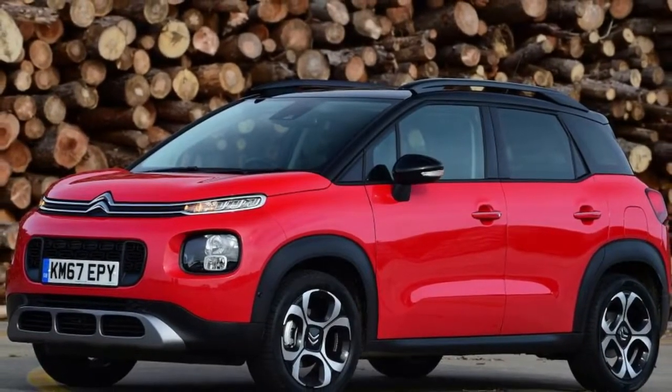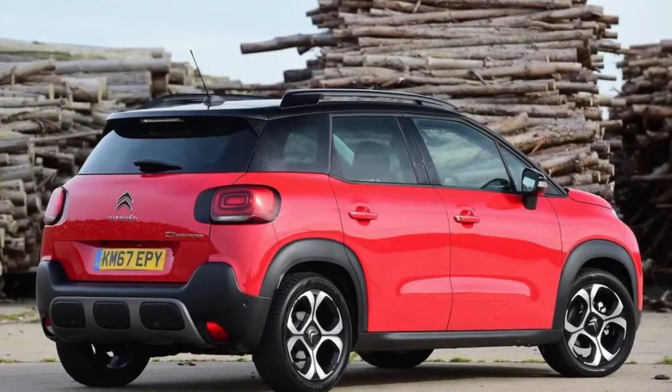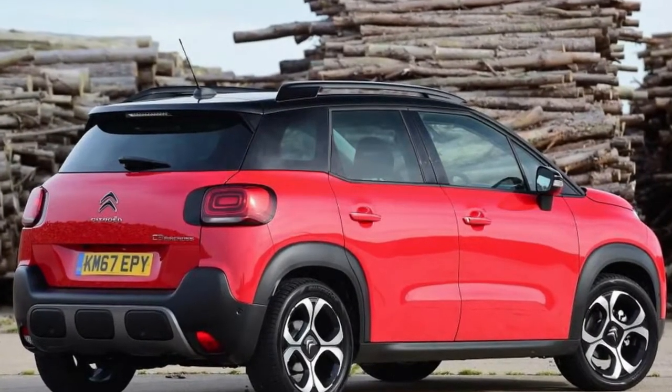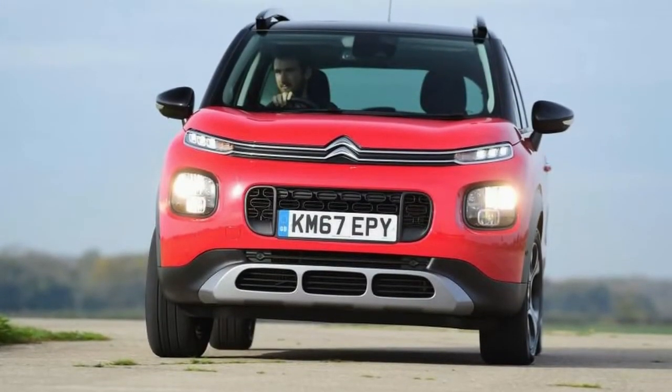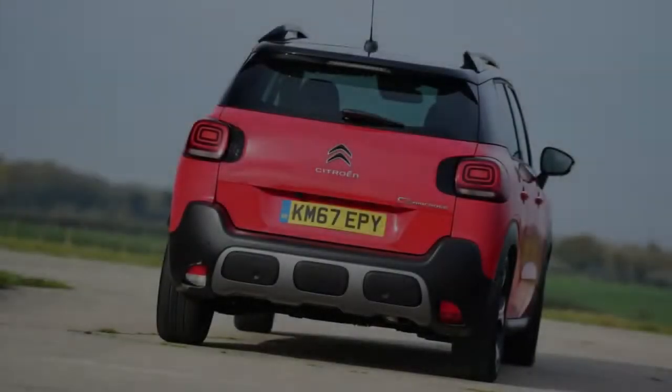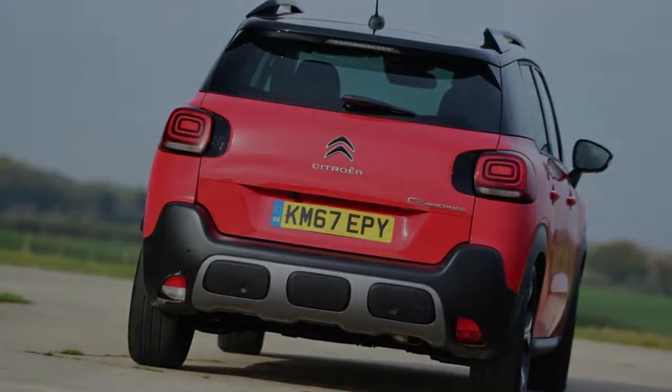The Citroen C3 Aircross is a likeable and worthy addition to the small SUV market that holds more appeal than many of its rivals. It's not particularly rewarding to drive, but it does offer relaxed cruising ability and promising fuel efficiency from a strong range of petrol and diesel engines. Ride comfort is decent too, while the distinctive interior has lots of kit and useful family-friendly touches.